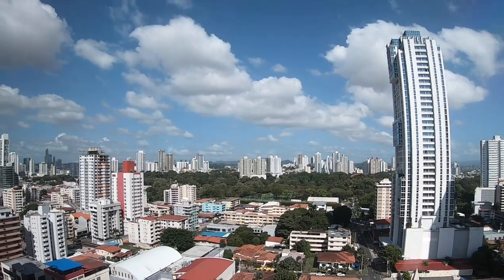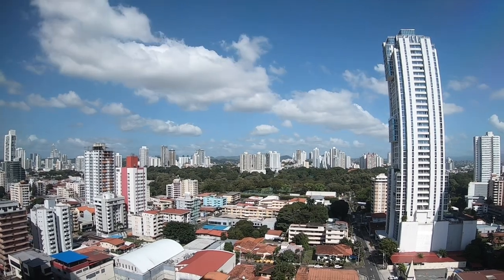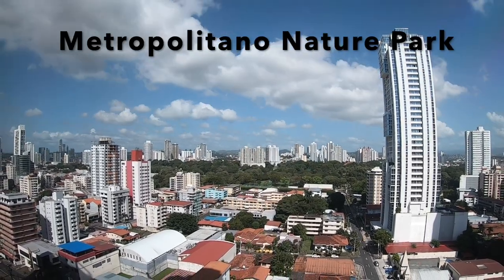Hey guys, welcome back to our Adventures in Aviators hiking series. Today we are in Panama City, Panama, at a beautiful little nature park right in the heart of Panama City — Metropolitano Nature Park.